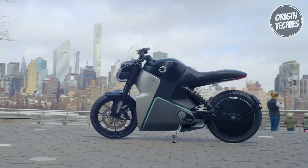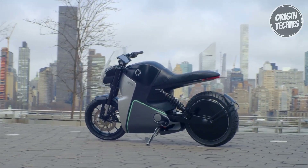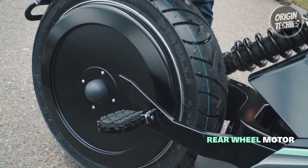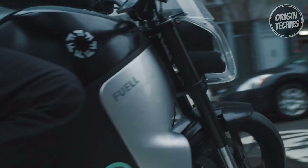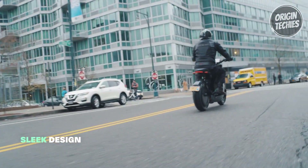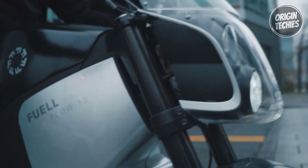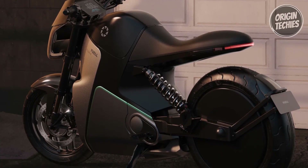This innovation also extends to its design, featuring an integrated rear-wheel motor that optimizes power transmission and eliminates unnecessary weight. The lightweight and durable construction, including a magnesium monocoque monostruct, cements the Fllow's position as a game-changer in electric motorcycles. With its exceptional speed, acceleration, and advanced features, the Fuell Fllow confidently ushers in a new era of electrifying rides.